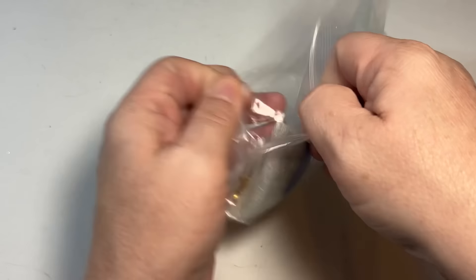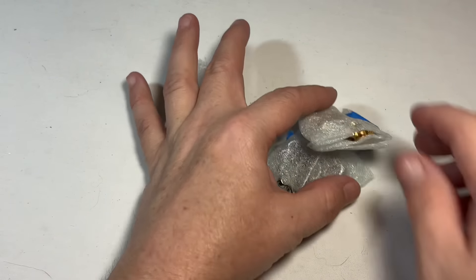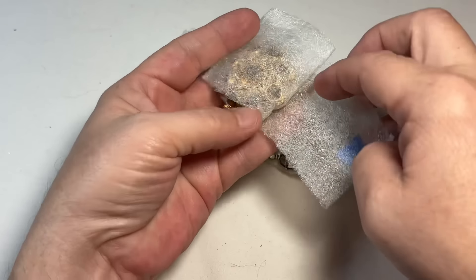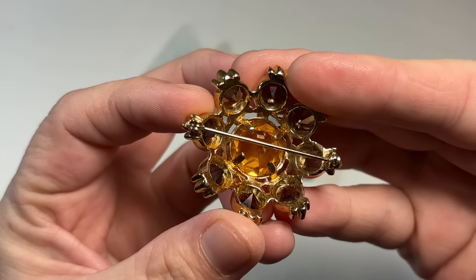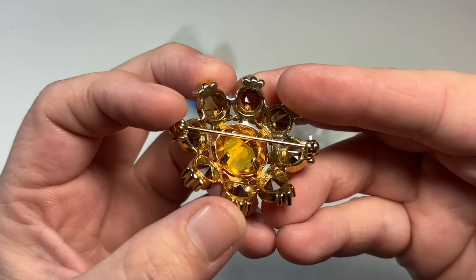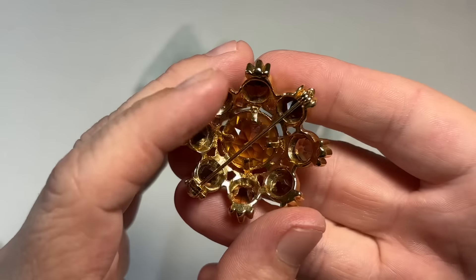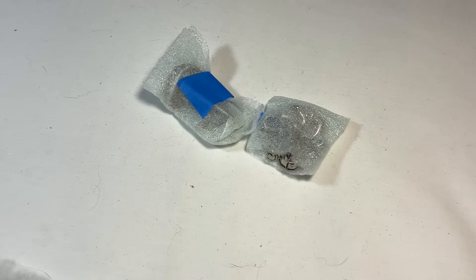So anything that she had wrapped like this, I did not open — I saved that for the video. I hope I can get through it all, but I don't want her to have to wait too much longer on me. Look at this little guy. That's gorgeous. Beautiful, beautiful piece. Unsigned that I can see right now, but that's okay because it's beautiful.